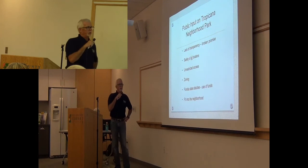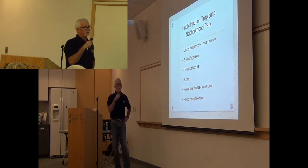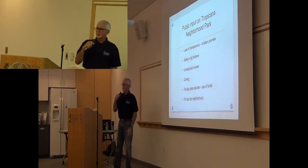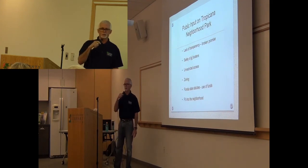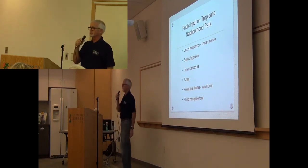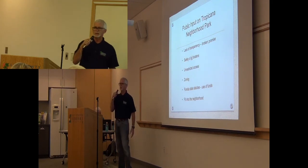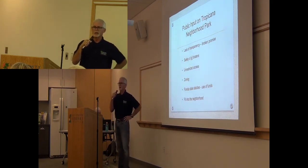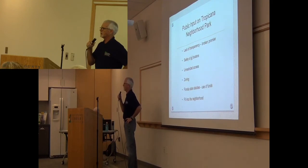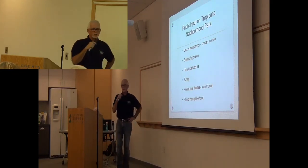I found that there is an issue — I believe there's an issue — with Florida State Statutes and the use of funds: Section 10, Article 7 of the Florida State Statutes, which has to do with how a municipality supports a non-public entity and how those monies are used. I'm not a lawyer, so I asked people I have respect for. The response I received was: yeah, it's something that should be considered — not a showstopper, not a slam dunk, but something that should be considered. And the last issue is fit into the neighborhood.